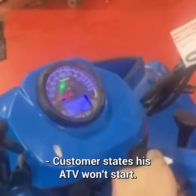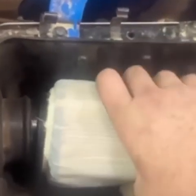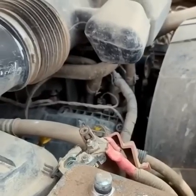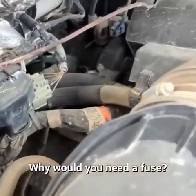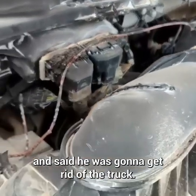Customer states his ATV won't start. When this customer installed some accessories on his truck, he never installed a fuse in the circuit. The customer declined repairs and said he was going to get rid of the truck.